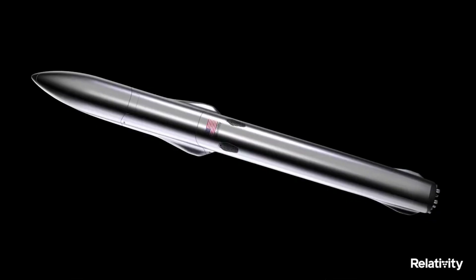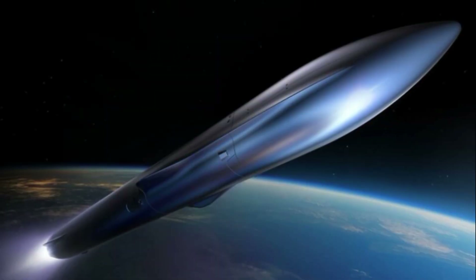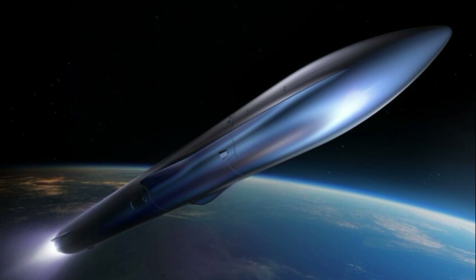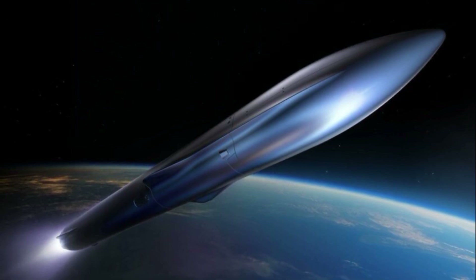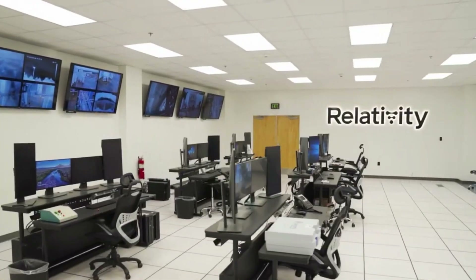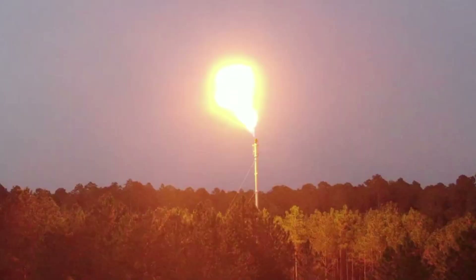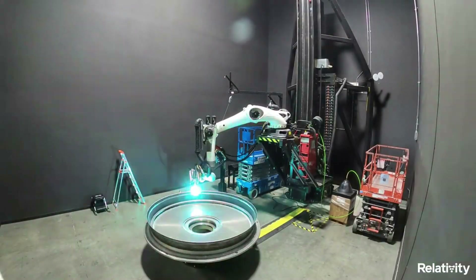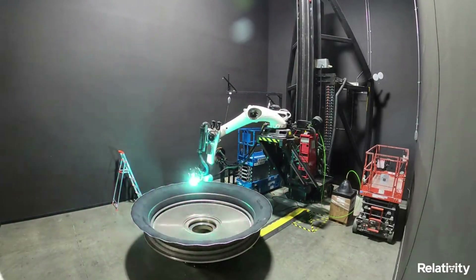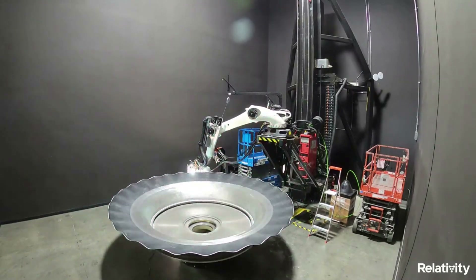Now that we know more about some of the recent Terran R progress and future launches, we can take a closer look at the launch vehicle itself and the manufacturing process. Terran R is a two-stage, 216-foot-tall rocket with a 16-foot diameter and a 5-meter payload fairing. Terran R is intended to be entirely reusable and capable of launching 20,000 kilograms to low-Earth orbit. Created in Relativity's factory of the future by the same printers as Terran 1, Terran R has unique aeronautical features and complex structures. The company's proprietary 3D printing process utilizes software-driven manufacturing, exotic materials,